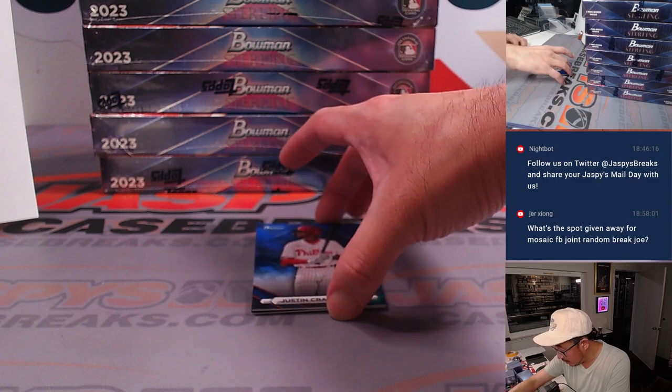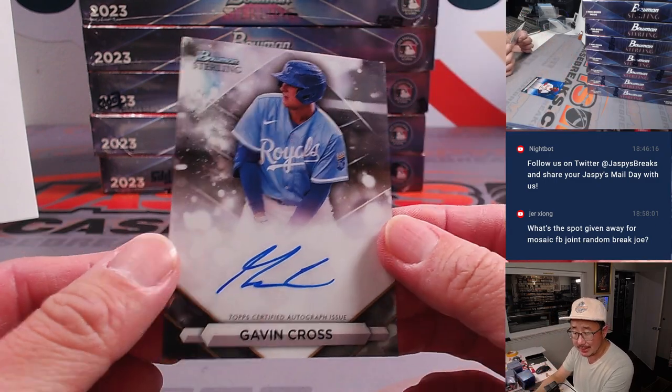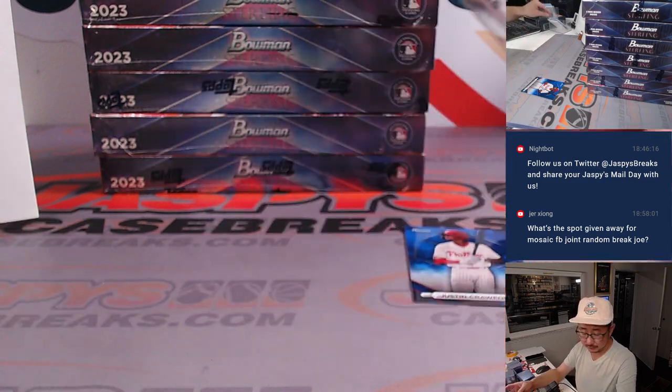Behind Justin Crossford, blue to 25, is Gavin Cross — Kansas City, Michael.